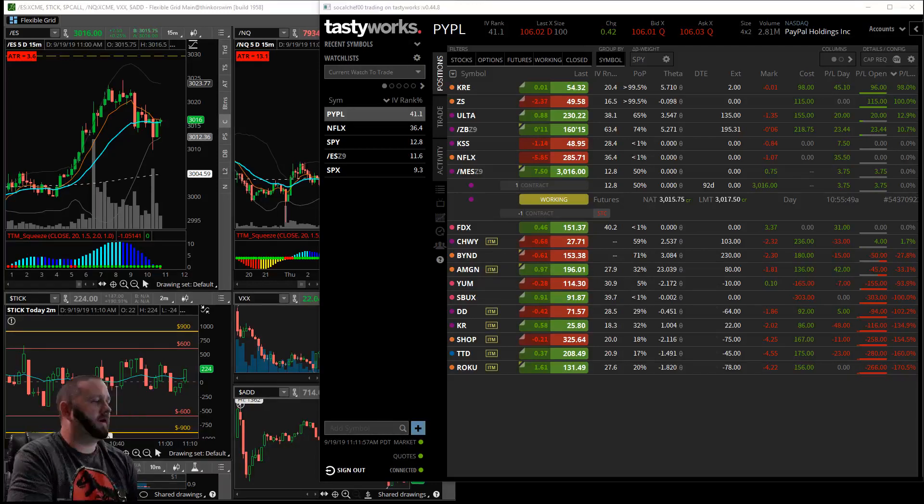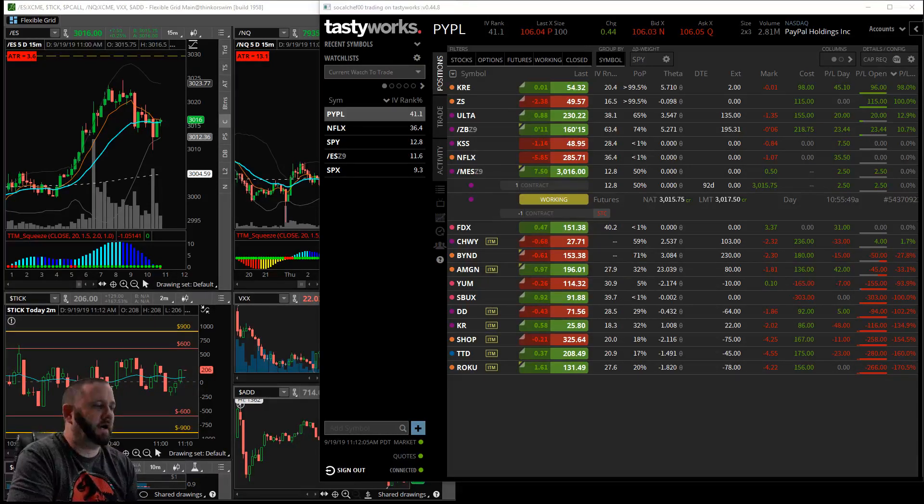All right, good afternoon everybody. My name is James, and for those that do not know me, prior to the merger I am a credit spread trader for the most part. I'm going to be going over the three different types of butterflies that I trade.